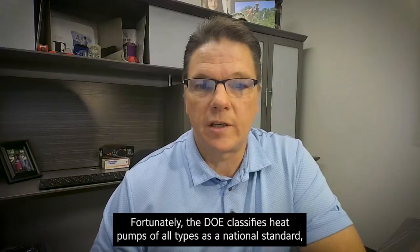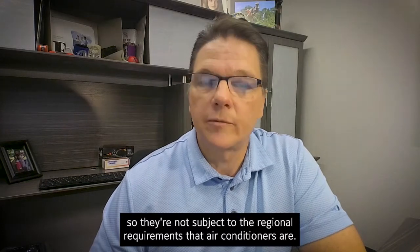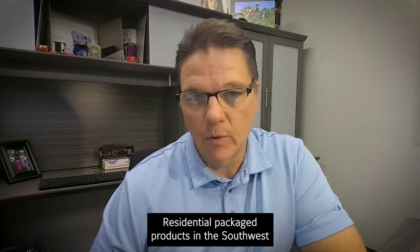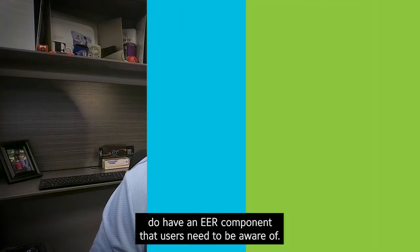Fortunately, the DOE classifies heat pumps of all types as a national standard, so they're not subject to the regional requirements that air conditioners are. There's just one exception: residential package products in the southwest do have an EER component that users need to be aware of.